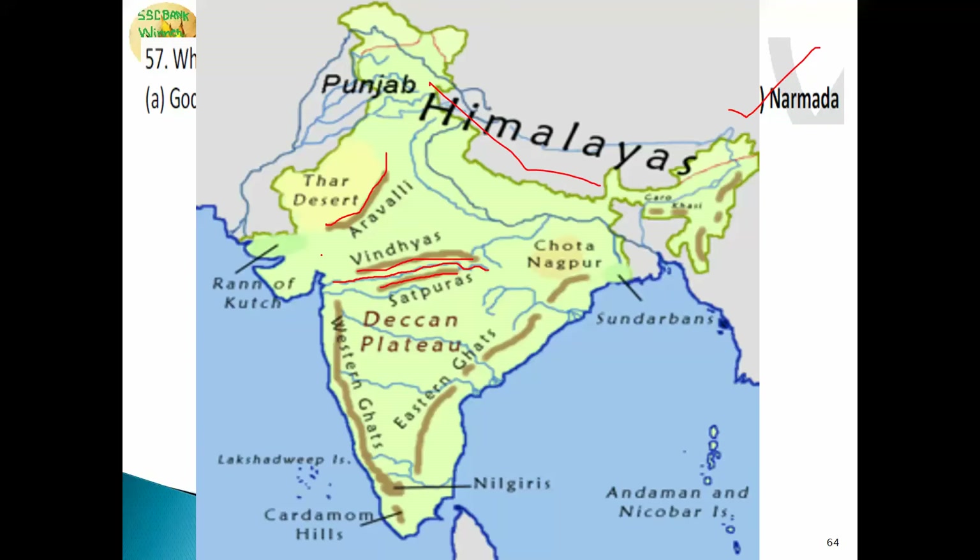One important fact about the Narmada is that it flows through a Rift Valley, making it one of the few rivers in India that does so. It flows westward between the Satpura and Vindhya ranges.